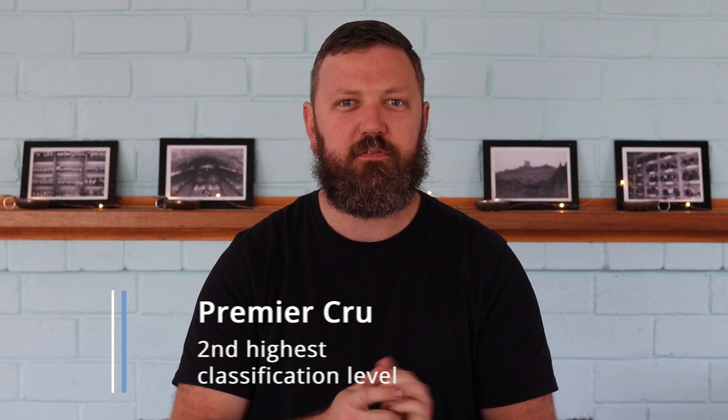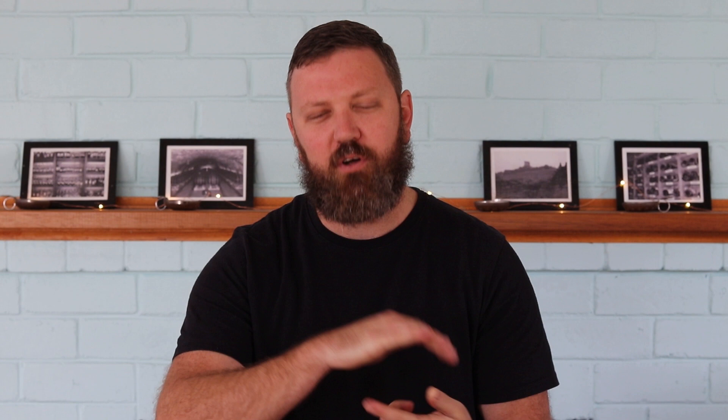Those top Grand Cru vineyards represent about 2% of the total production. Sitting just below this, we have the Premier Cru classification — also excellent sites for viticulture, and you can find some amazing wines through this classification in Burgundy. The vineyards that don't make the cut for Grand Cru or Premier Cru are classified as village or regional, and if you know the producers, you can find excellent value throughout these wines.